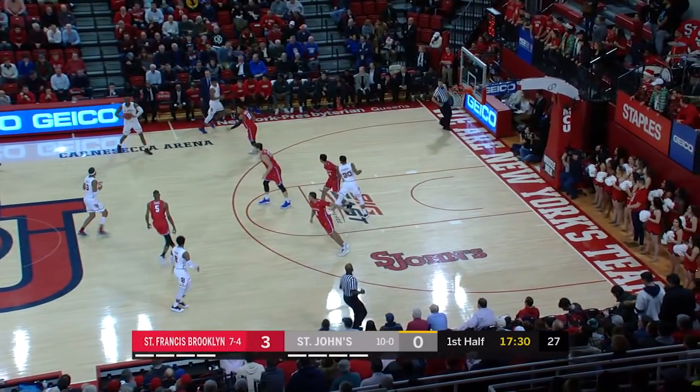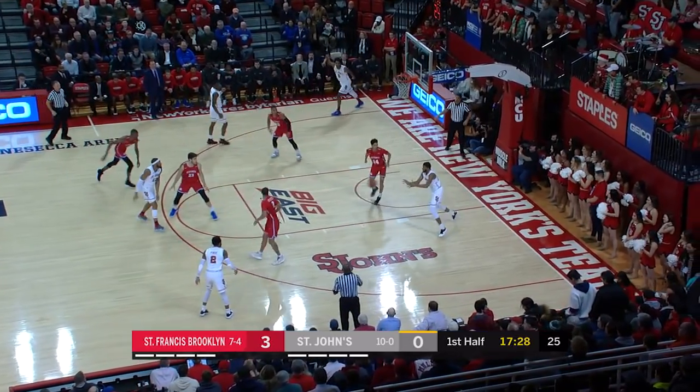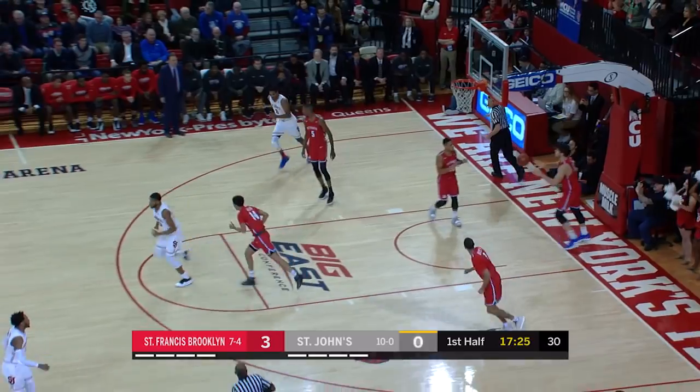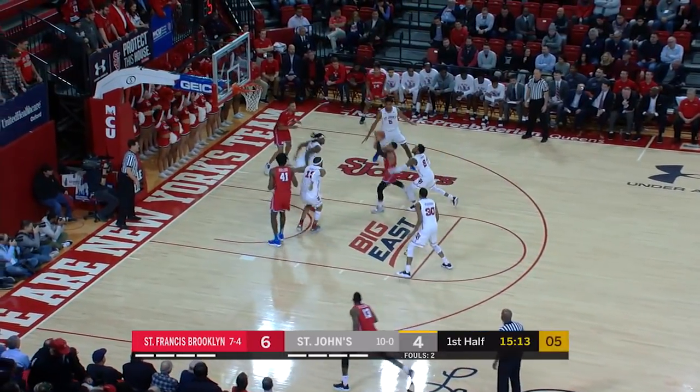Carnesecca Arena. They get a turnover or a missed shot and they have the chance to push it and try to get up the court fast. And there is L.J. Figueroa, reset at the top. They want their wings active.